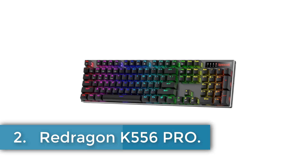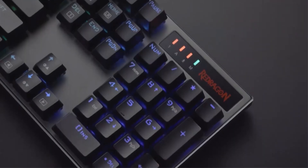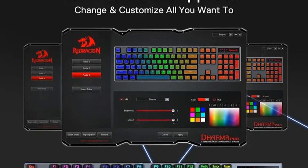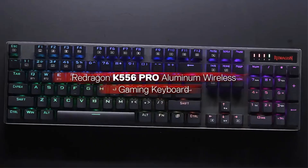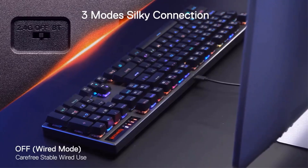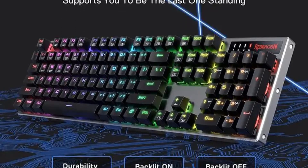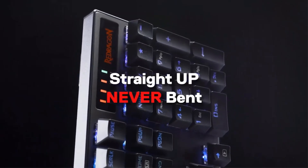Number 2: Redragon K556 PRO. The Redragon K556 PRO keyboard is a versatile and robust mechanical keyboard designed for gamers and professionals alike, featuring a tri-mode connection via USB-C wired, Bluetooth 3.0, 5.0, and 2.4 GHz wireless technology that enhances usability across various devices including desktops, laptops, and tablets. Boasting a full-size layout with 104 keys, it supports hot-swappable red switches that accommodate nearly all types of switches on the market, and is constructed from a durable aluminum chassis.